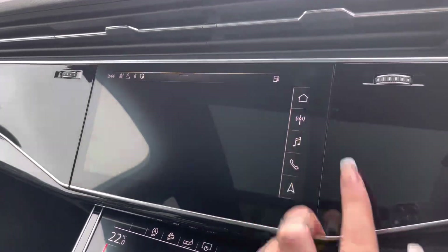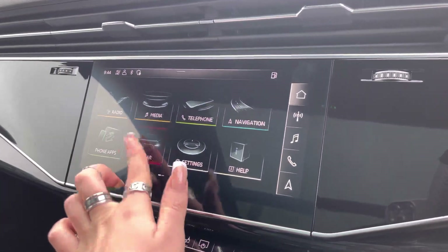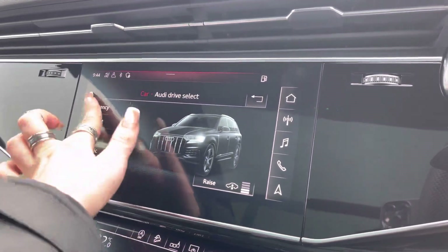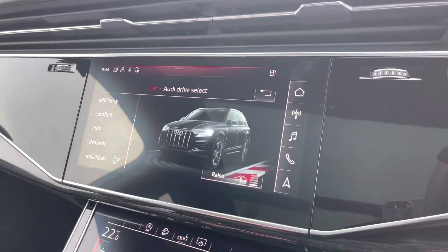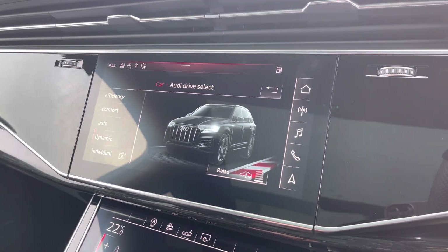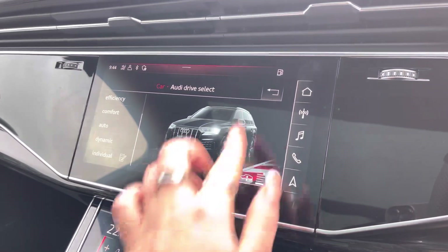It also comes with Audi drive select, allowing you to put the car in any mode you'd like — for example, dynamic for more of a sporty drive, or efficiency if you're going on a longer drive and want to save some diesel. Including adaptive air suspension, so the car will raise and lower depending on the mode you select.